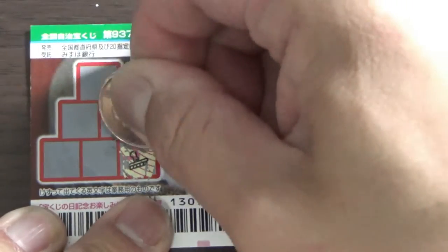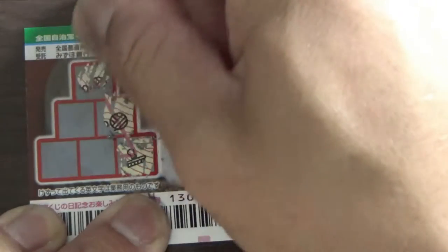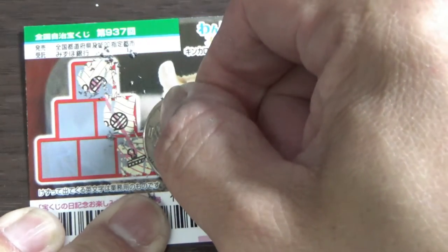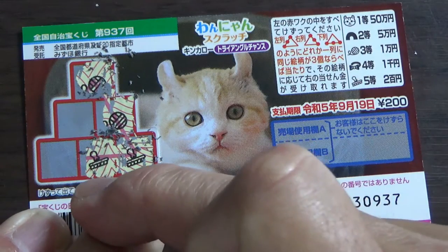Okay, that's a yarn ball, so no good — they don't match. Let's go across. Another brush! What do you think, guys? Okay, let's do this middle one.